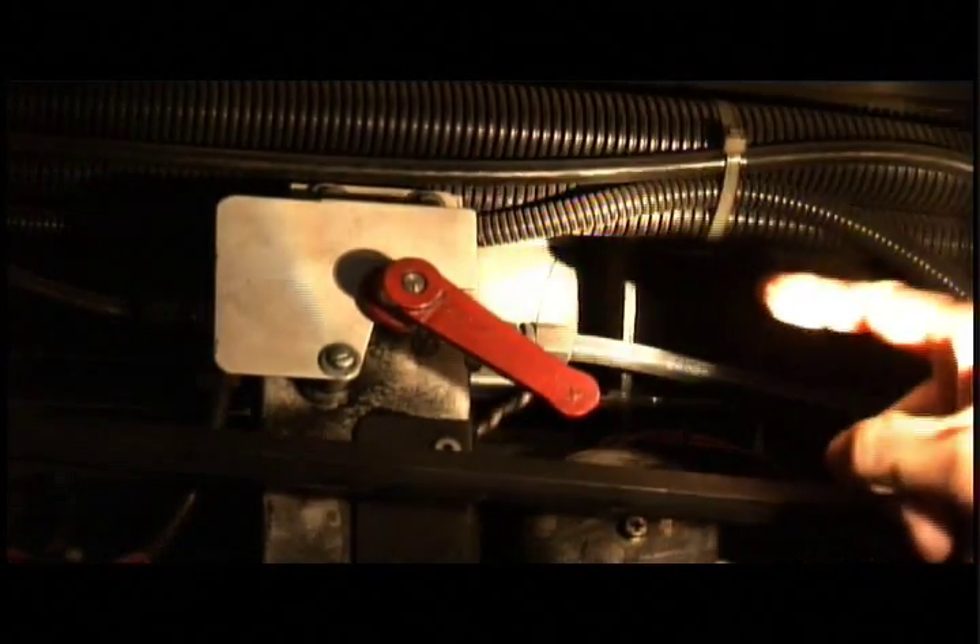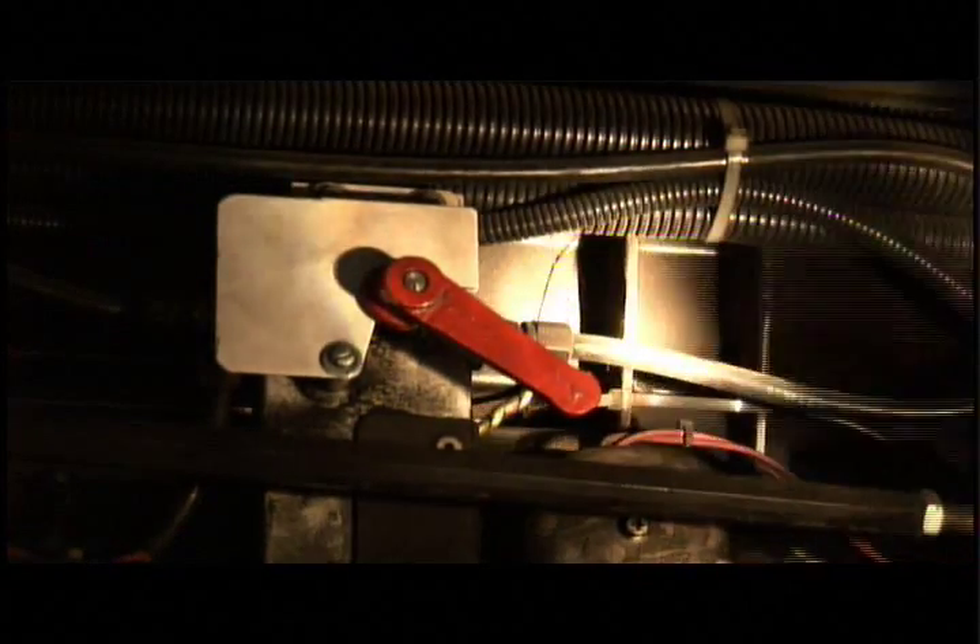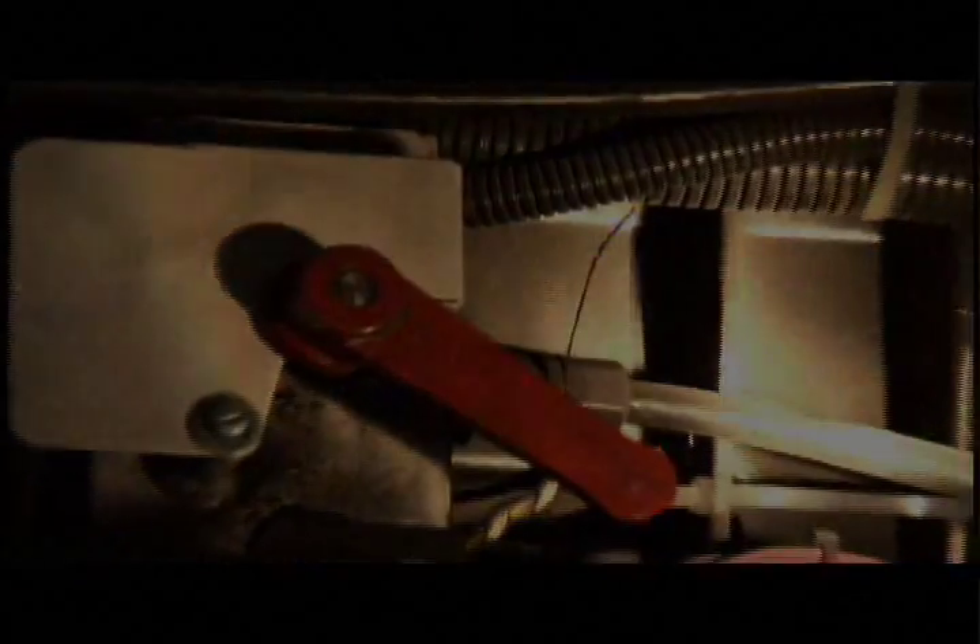We're watching these. Some are worse than others. And it's quite an expensive repair.